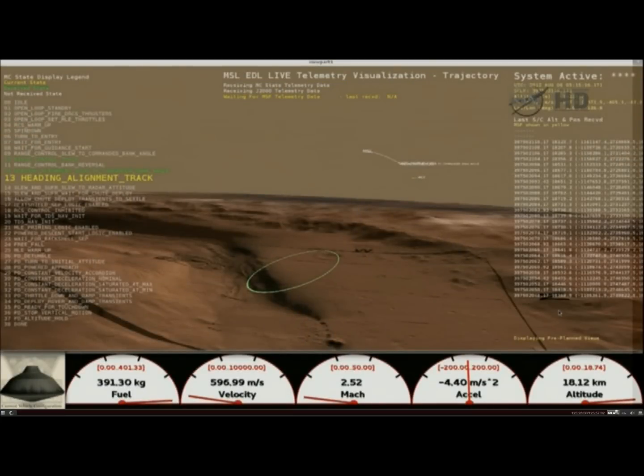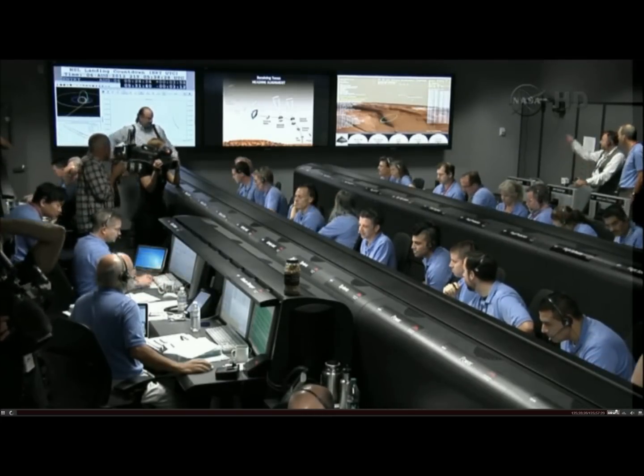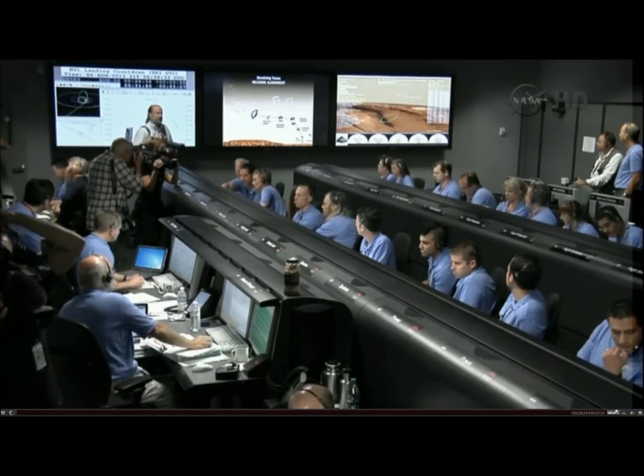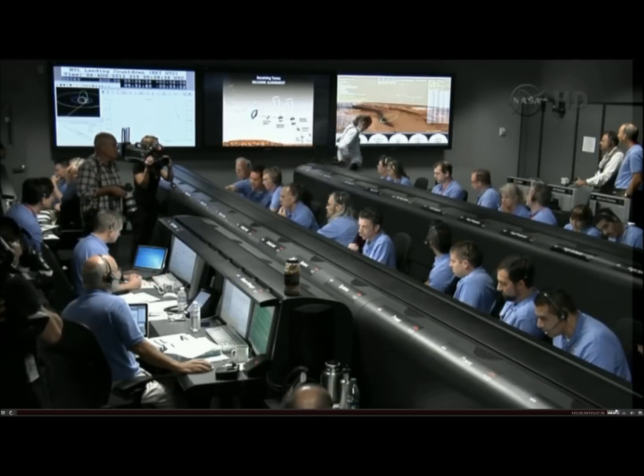During the heading alignment phase, we're flying almost horizontally like a plane. We're going about Mach 2.4 at an altitude of 17 kilometers or so. Vehicle continues to decelerate. We're down to about Mach 2. We should have parachute deploy around Mach 1.7.